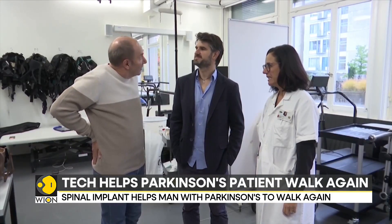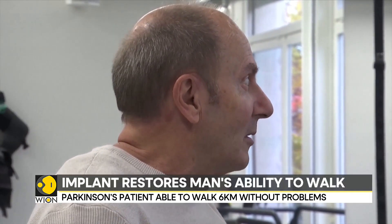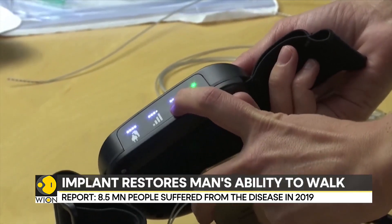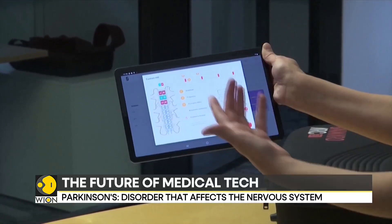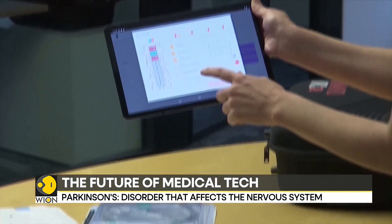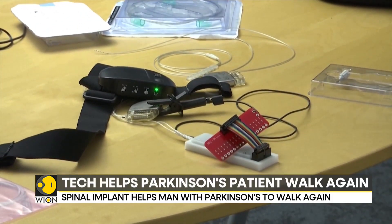Gauthier received a neuroprosthetic. It is composed of an electrode field placed against his spinal cord, combined with an electrical impulse generator under the skin of his abdomen. The device stimulates his spinal cord to activate his leg muscles. In other words, the Swiss-designed implant has dramatically improved his ability to walk.